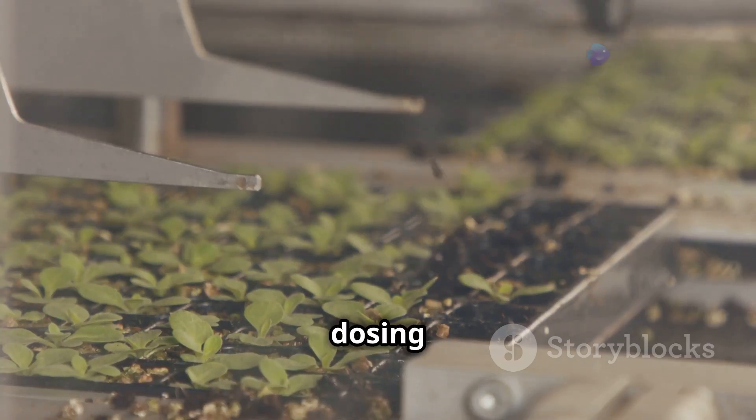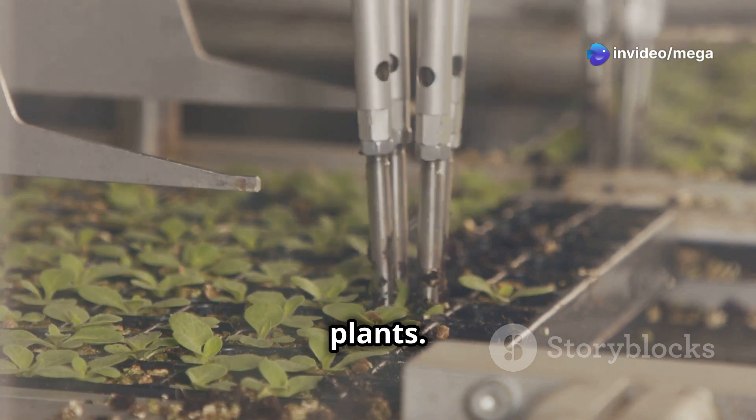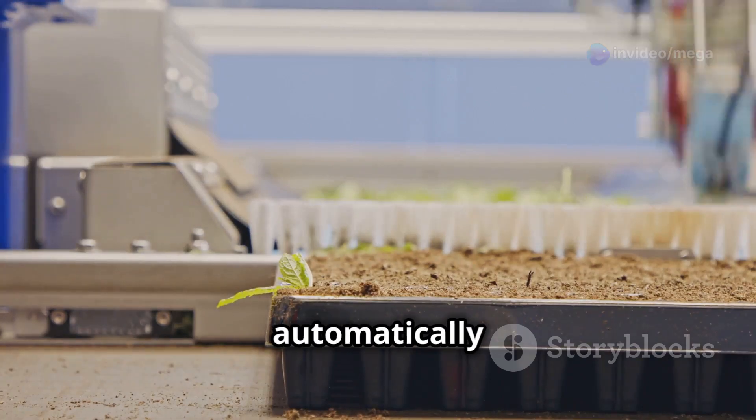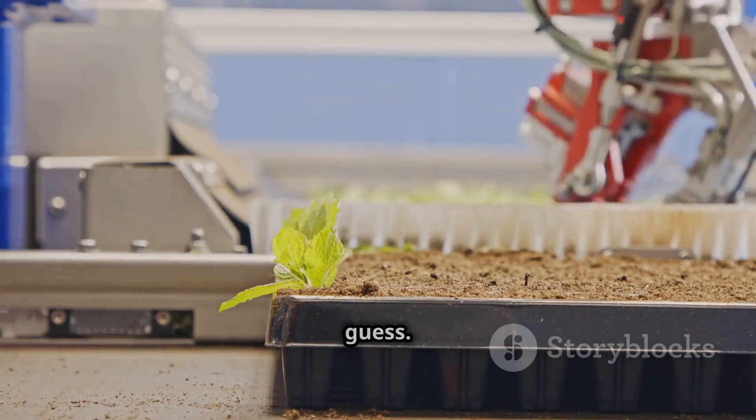Next, we have the nutrient dosing systems. These systems give the right amount of food to your plants. These smart devices make feeding your plants easy — they automatically give the right amount of nutrients so you don't have to guess.